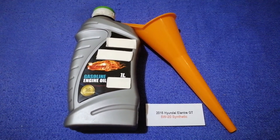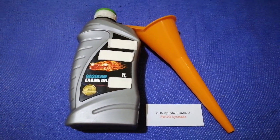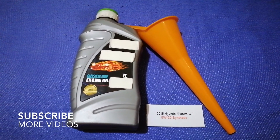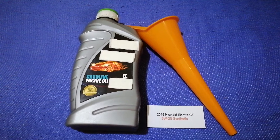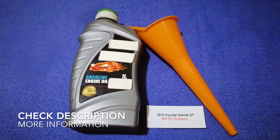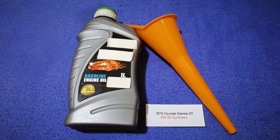Hey guys, welcome back to our channel. Today we are going to talk about the oil type for the 2015 Hyundai Elantra GT. If you are looking for what oil to buy for your 2015 Hyundai Elantra GT, I have already looked it up.